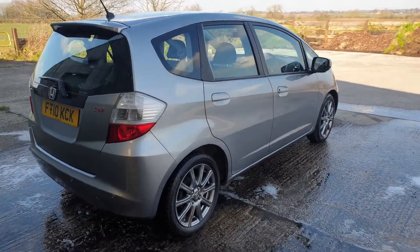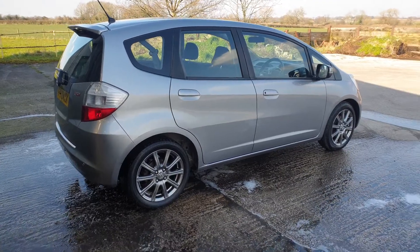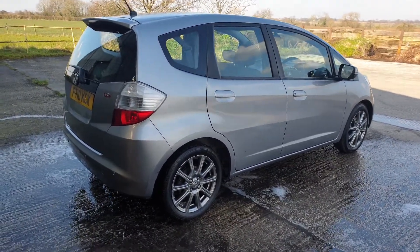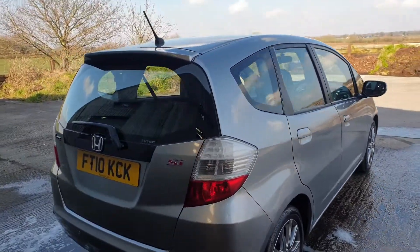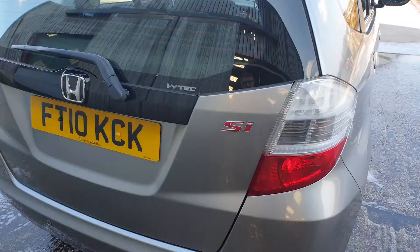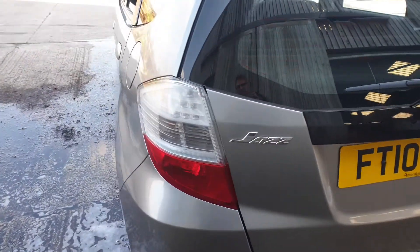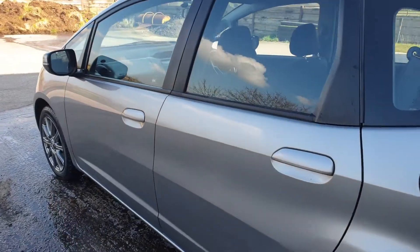Good afternoon, welcome to another video. This is Mark from Hillside. We're looking at a 2010 Honda Jazz 1.4 16-valve VTEC 5-door. This is the SI model, so the sporty one, 100 horsepower with the VTEC engine. Nice sporty trim to it, in the metallic grey.